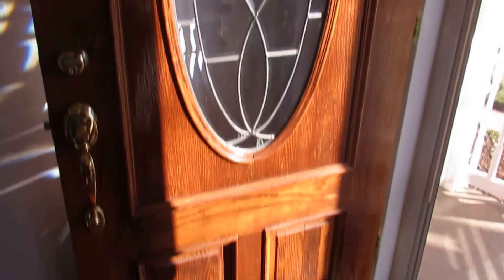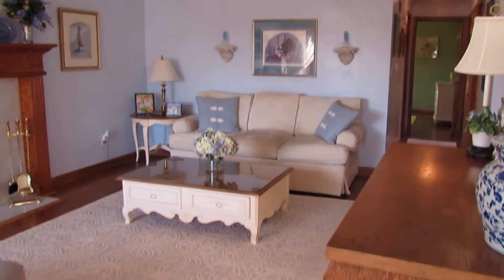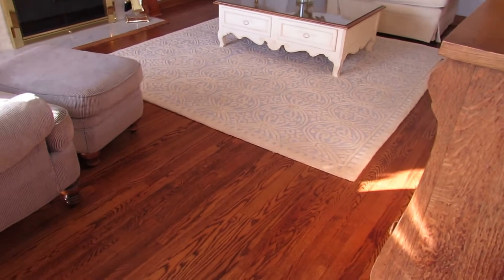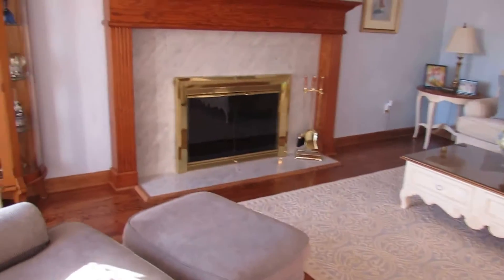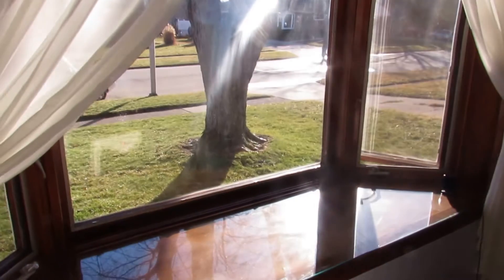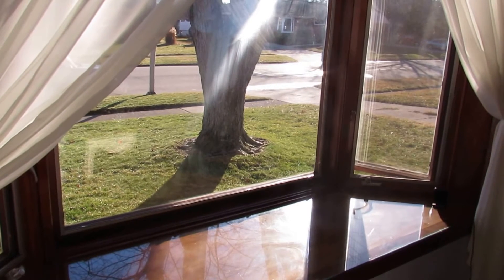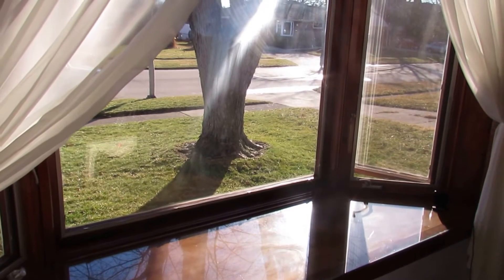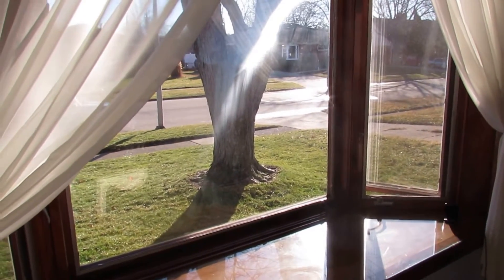Gorgeous front door with an oval glass insert. Then as we walk into the living room, it opens up into a good size living room here. Gorgeous wood floors flow throughout most of the first floor of this house. And then on the front of the house, check out this bench seat bay window — huge window. These are Pella wood windows, wood on the inside and aluminum or vinyl on the outside. Gorgeous bench seat here.